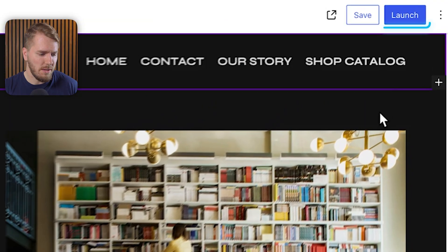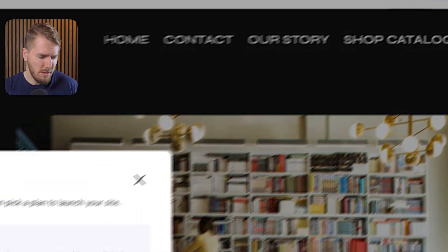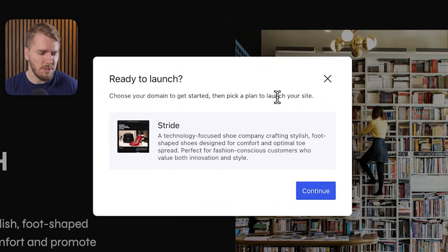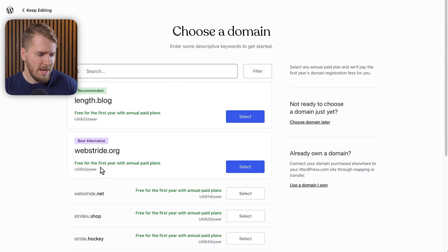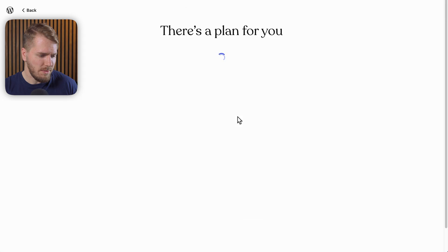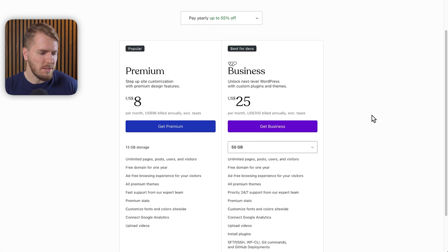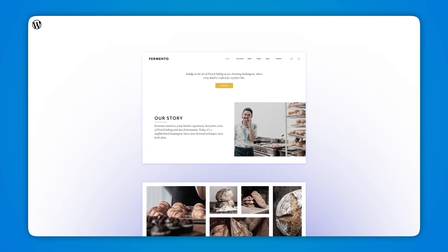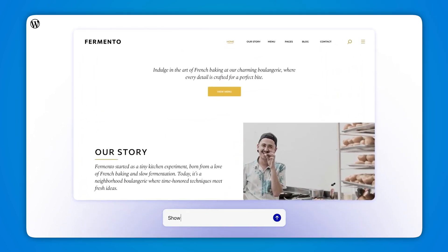If you want to launch this site, you can click on the launch button here. It says: choose your domain to get started, and then pick a plan to launch your site. They have domain options here — you can see what the current prices are to get this website started on WordPress.com, or you can just go back and keep editing before you finally launch it.